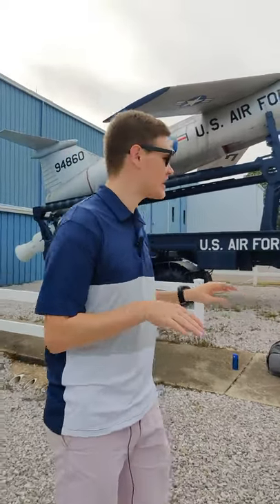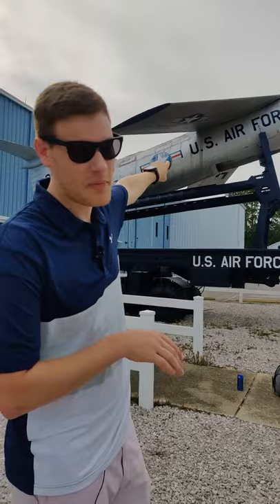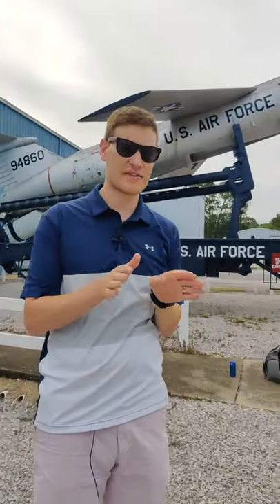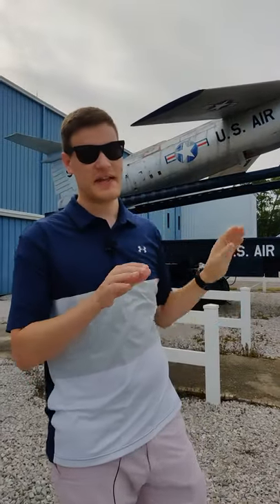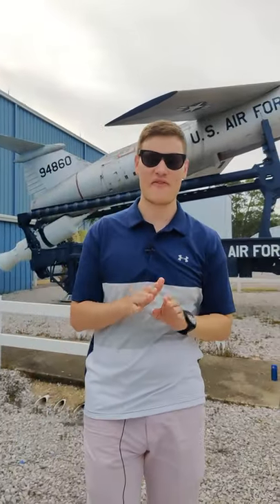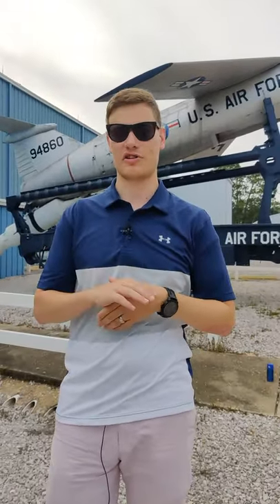You can tell this because it has pretty long wings for a missile. Most missiles have very small fins or wings, but they're never as protruded as this one is, and that's because this is meant to have a very long range and carry out longer strikes than traditional ones.